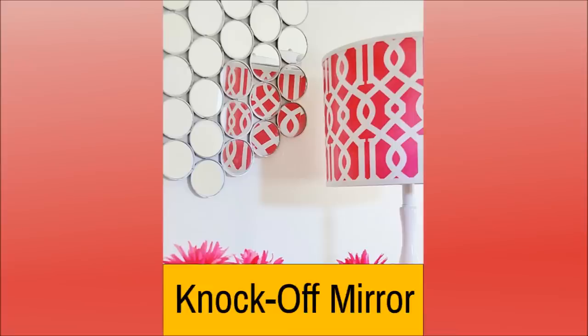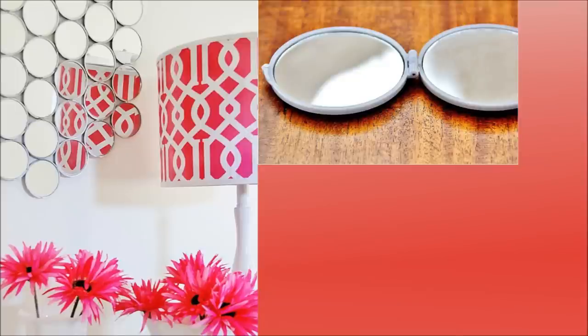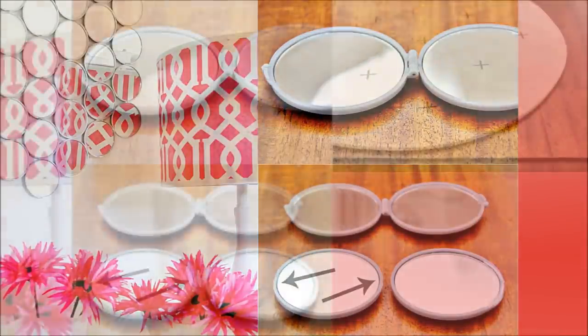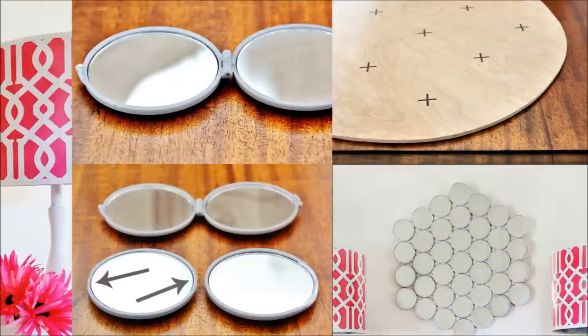Number 19: Knock Off Mirror. You'll need to get more mirrors for this one. You can use the mirrors that usually come in a woman's face powder compact. The round ones will be easier to use, but any mirrors of any shape will do. In addition to the mirrors, you will also need to get a rounded base made of any material, as long as it can be hung.